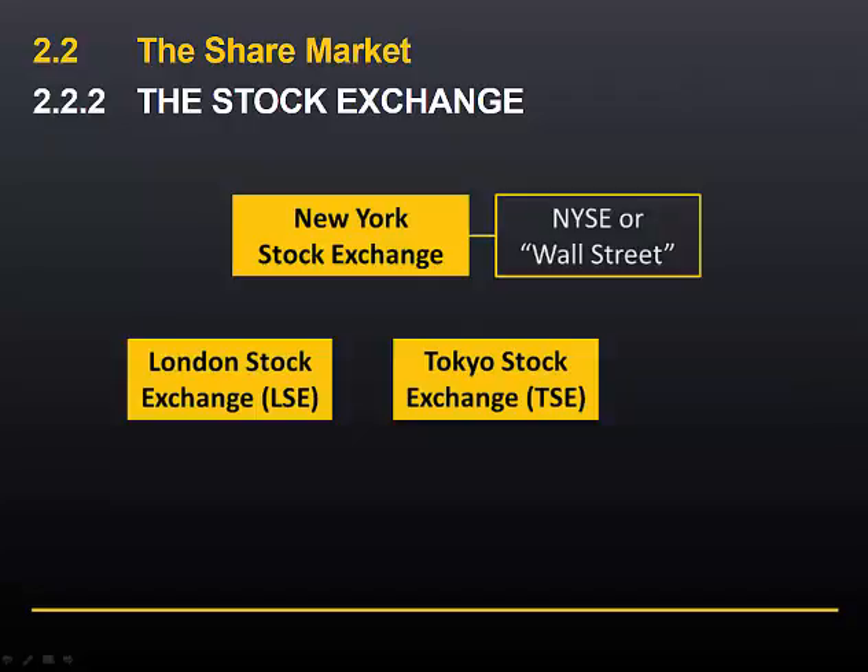So if Wall Street is the largest, London is third and Tokyo is fourth, what is the second largest stock exchange in the world? The financial news often mentions a stock exchange which lists high tech stocks such as Apple and Google. It's called NASDAQ, which originally stood for the National Association of Securities Dealers Automated Quotations. It was the world's first electronic stock exchange when it began trading in 1971.